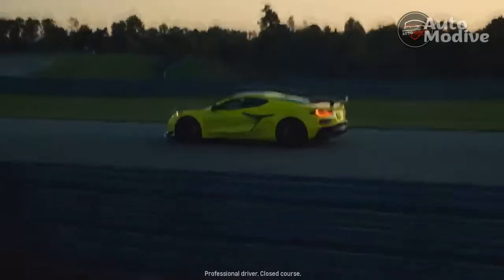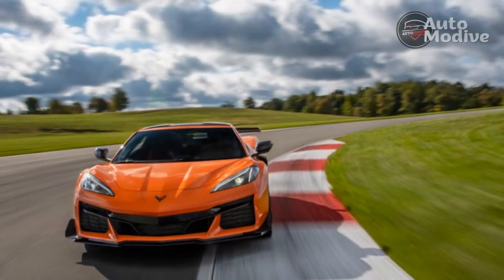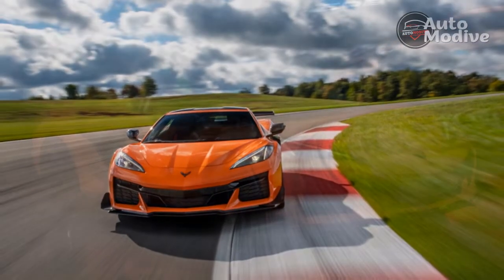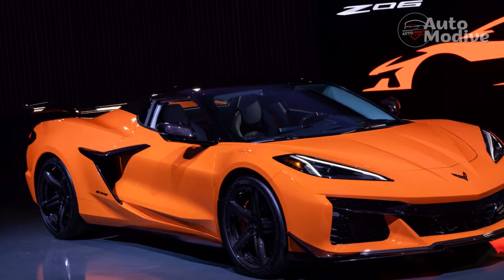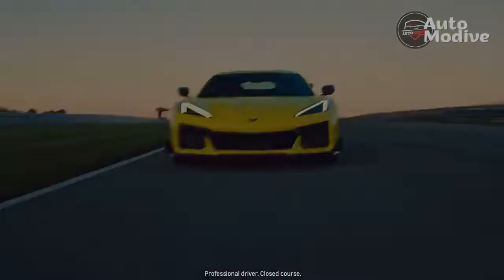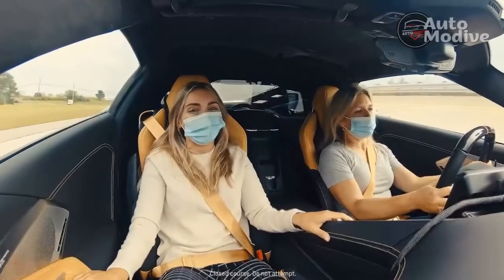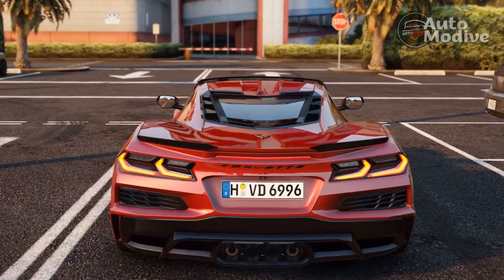The LT6 V8 barks much louder than the LT2 6.2-liter V8 in Stingray Corvettes, revs far higher, and works beautifully in tandem with the dual-clutch automatic transmission. The LT6 makes 670 horsepower at 8,400 rpm and 460 lb-ft of torque at 6,300 rpm. It's the first dual-overhead cam engine in a Corvette since the Lotus-designed LT5 V8 in the 1990 Corvette ZR1, and it's the most powerful naturally aspirated V8 ever unleashed on the market.